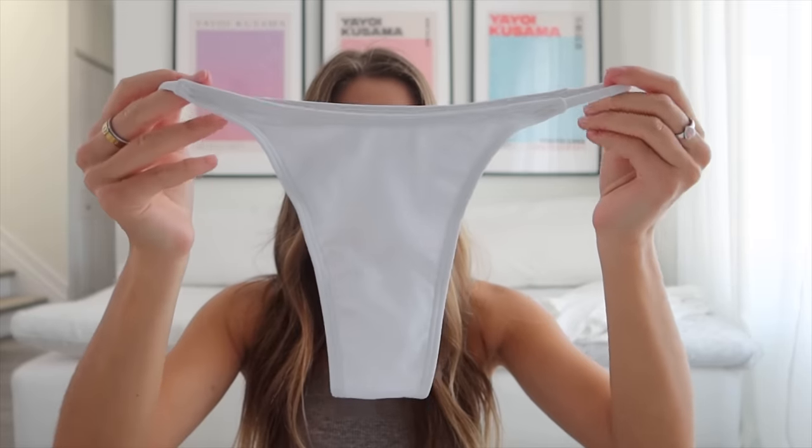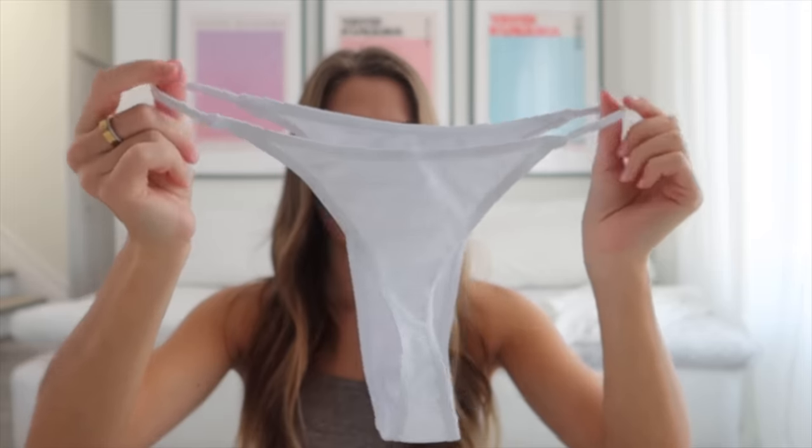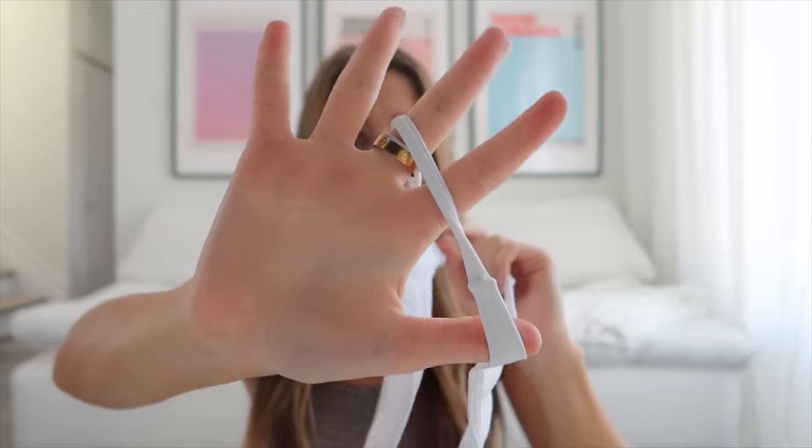Then we have a pair of white bottoms — just a thong bottom with thin sides. Here's how it looks on.